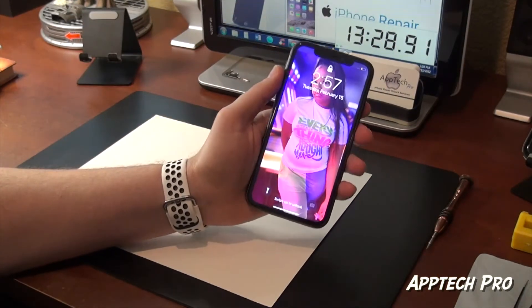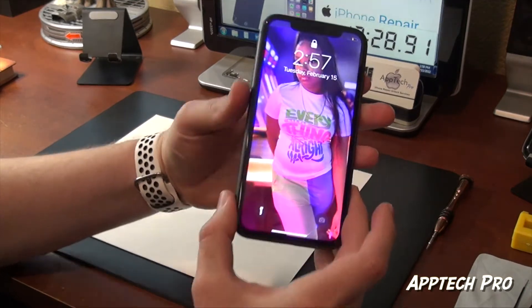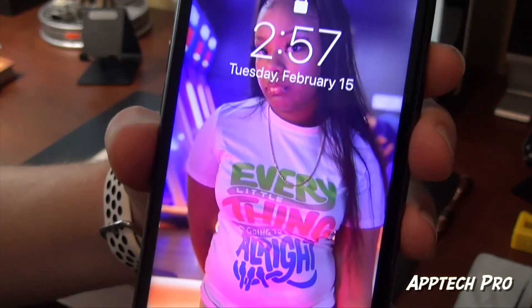And we are done — 13 minutes and 28 seconds — and we have a brand new iPhone 11 and everything works great.